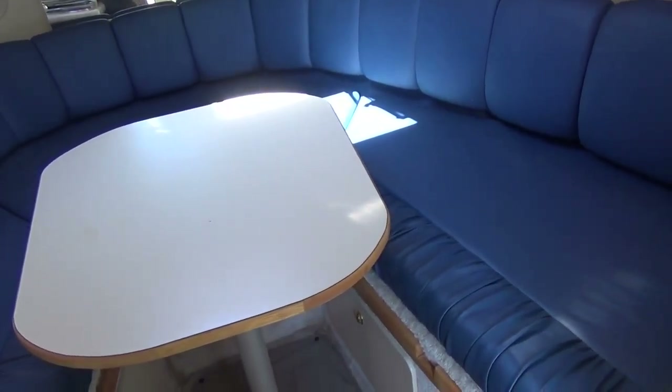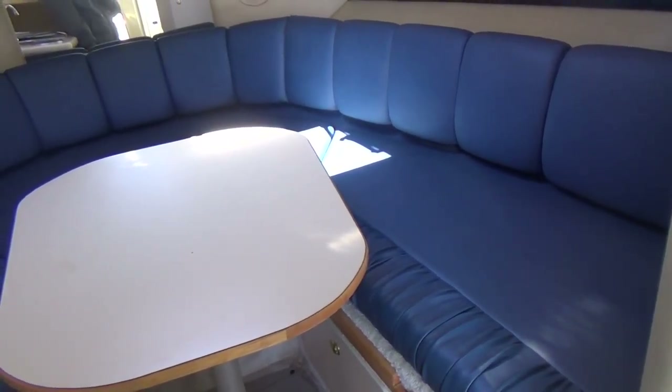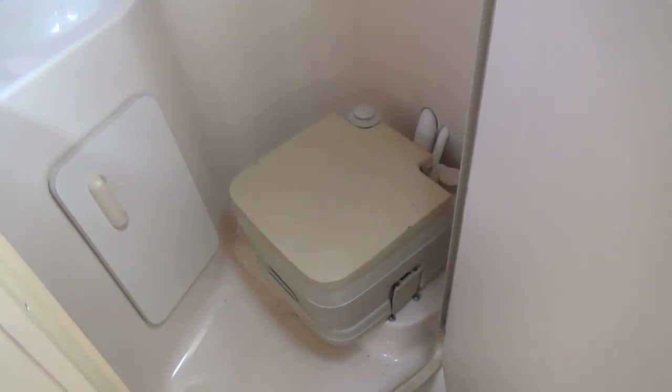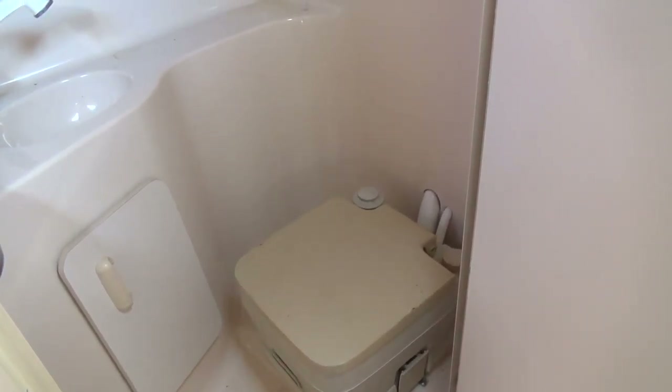The V-berth fills in with the table and turns into a sleeping area. It also comes with an aft cabin for additional sleeping passengers — two small children, one large adult, or even two adults with a cozy fit. The boat comes with a port-a-potty in an enclosed head with a pump-out, so you don't have to empty the port-a-potty — you can just get it sucked out at the fuel pier. There's a wash sink and a little port window in there as well.